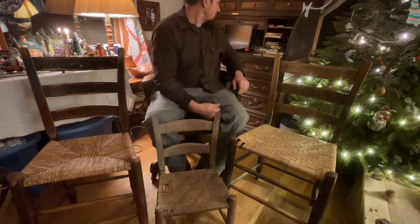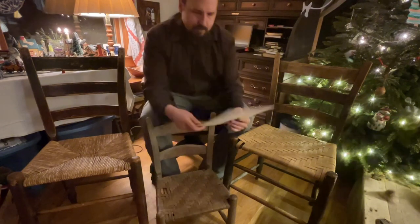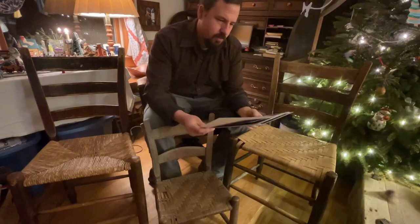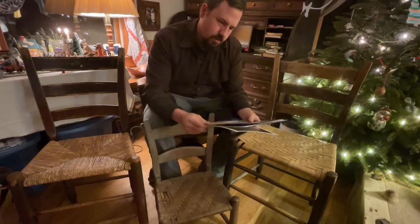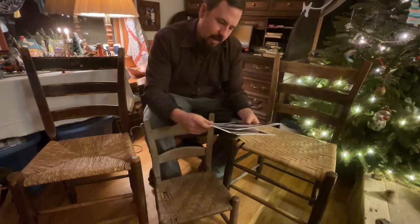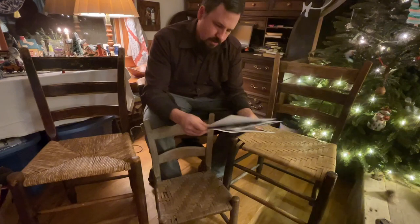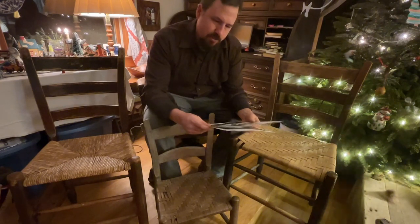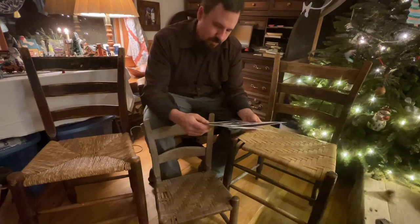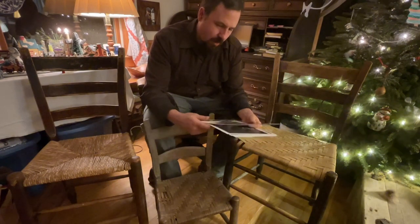I've got some pictures I'm going to show you that I've collected throughout my life. I'm really thankful for them because I truly admired Mr. Birdie Mace and I always will.